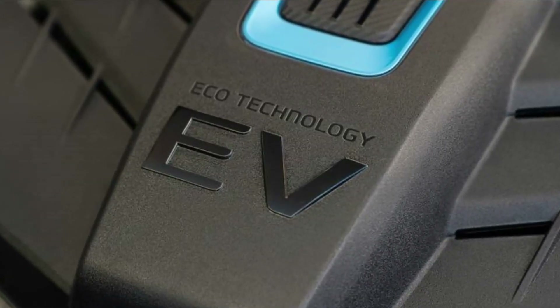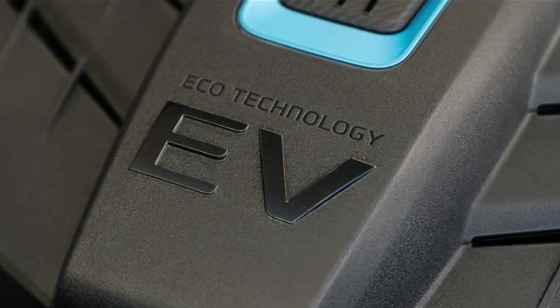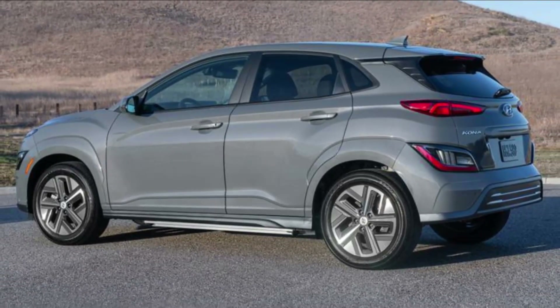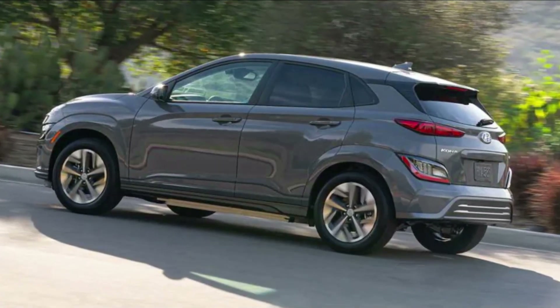It achieves a class-leading 258 miles per charge. Our editors liked the Kona Electric over the gas-powered variant, though the Kona's interior lacks cargo and second-row capacity.